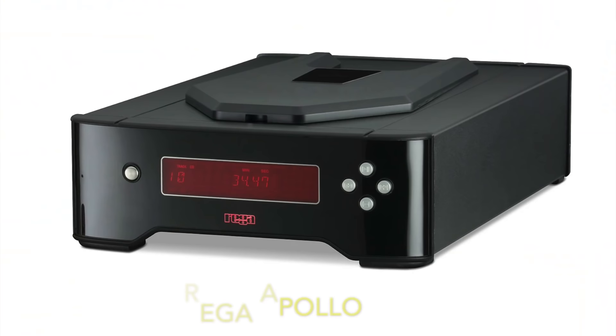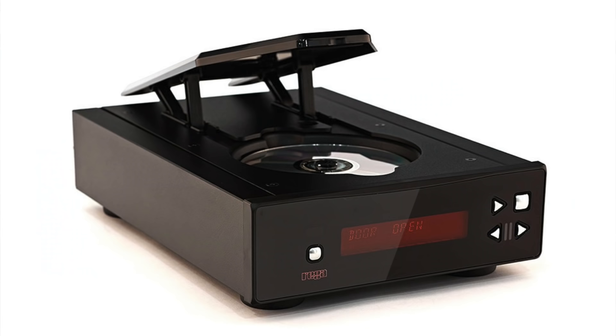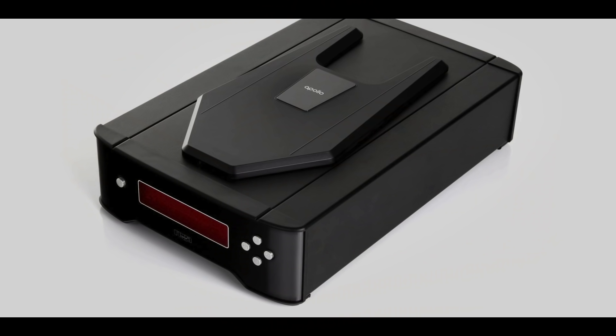Next up at £629 is the Rega Apollo — a retro-looking top-loader that resembles a Brio amplifier. The interface is not the most stylish and it uses an older Wolfson WM8742 DAC chip, but it benefits from bespoke Rega software, disc-reading performance and its lack of frills. It offers a rich sound — not particularly bass-heavy, but mids are very smooth.